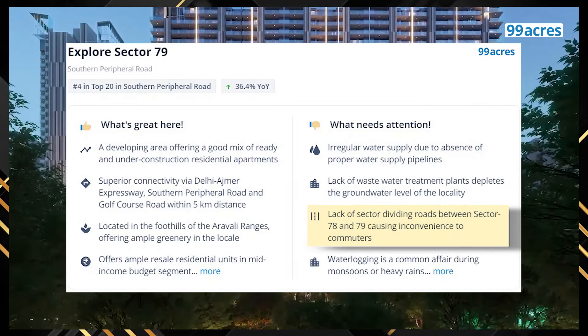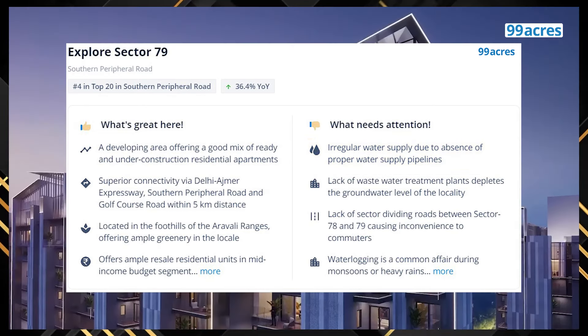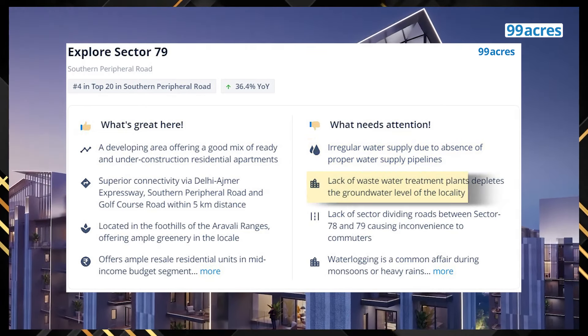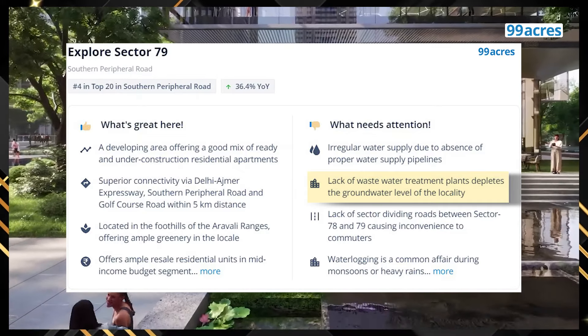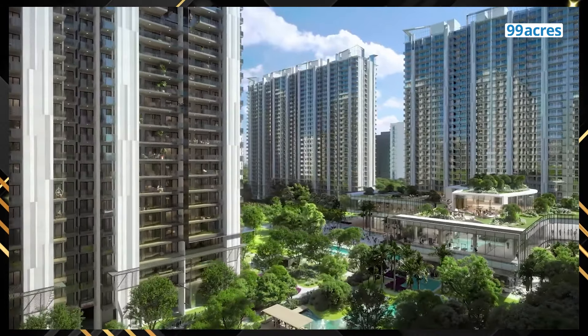Pain points include lack of infrastructure and water supply. For example, a wastewater treatment plant is yet to be set up for this area and waterlogging is a regular issue that residents have to grapple with. These are typical teething issues of areas that are seeing fast growth and development.